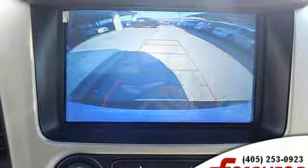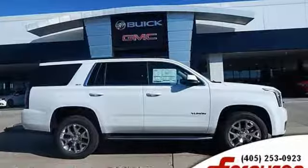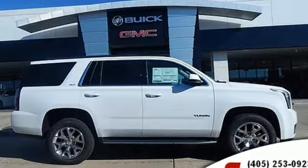The Car Connection calls it an offensive lineman in a crisp business suit. Smart capabilities, strong performance — GMC. You'll never know until you try. Test drive it today.